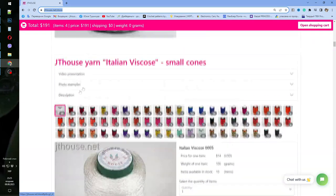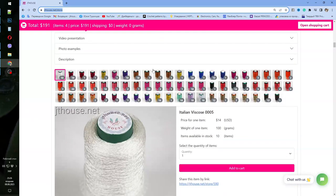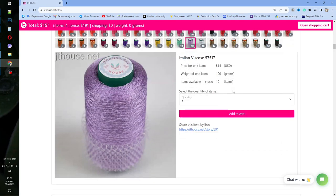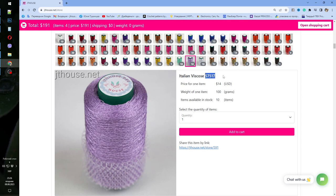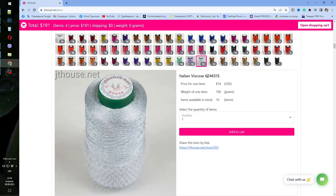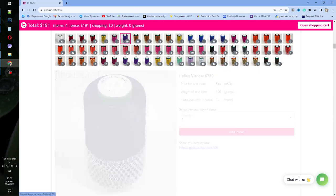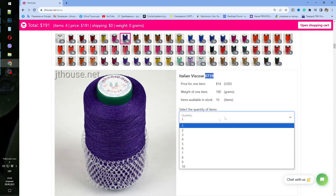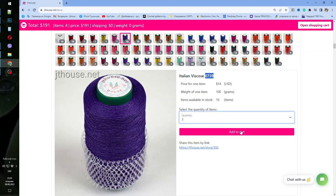You can also see Sapphire Luxe, the last skein in my collection. Now we can talk about the Italian viscose — we have new colors: ivory, light purple, sky blue, and dark purple — a very deep dark purple. You can add, for example, three cones to your cart like this.